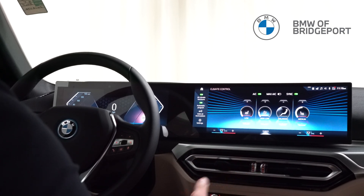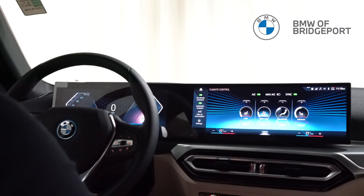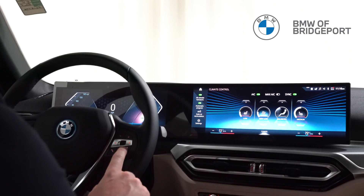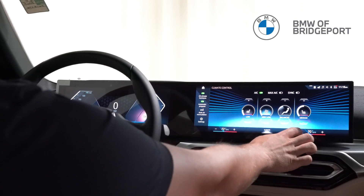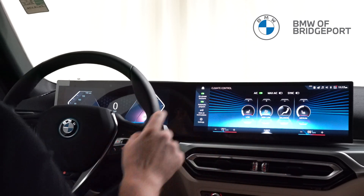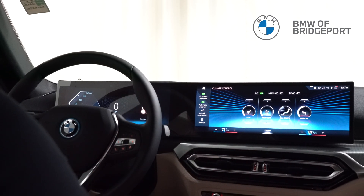Here are all the controls. My suggestion is once you get familiar with the system, you're going to be using your voice a lot. Our voice control is right here, so I can give it any simple command. Let's say I want to change the temperature down — I can say: sync the climate system.